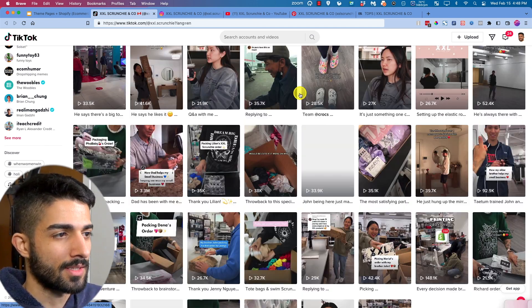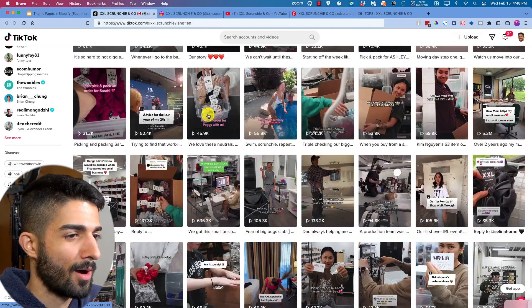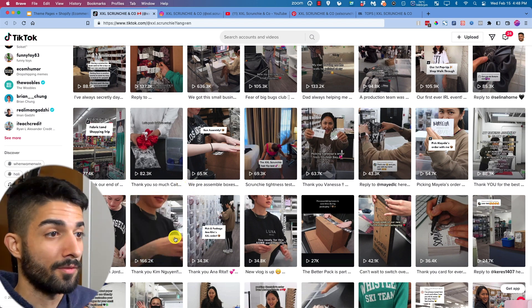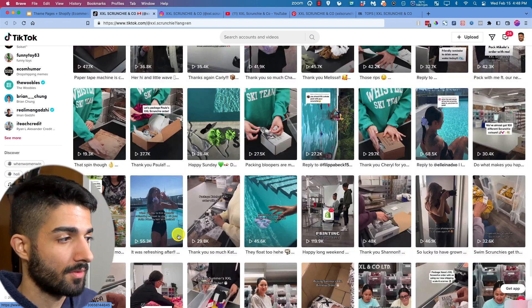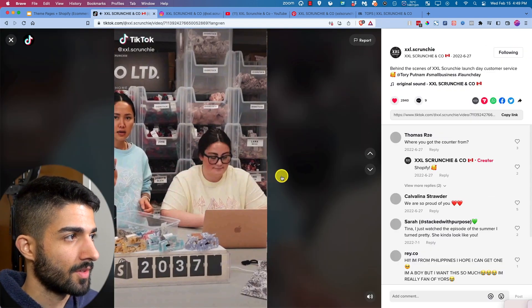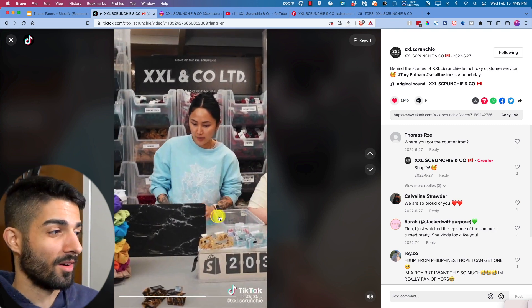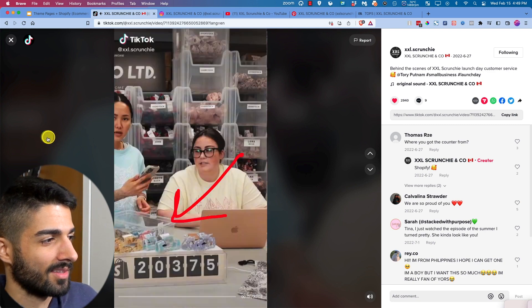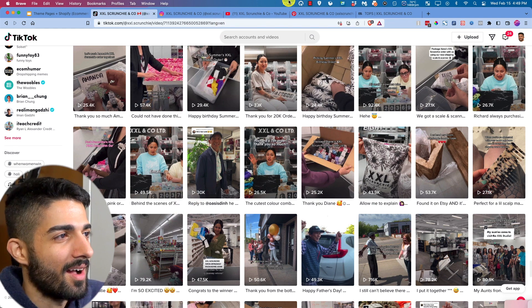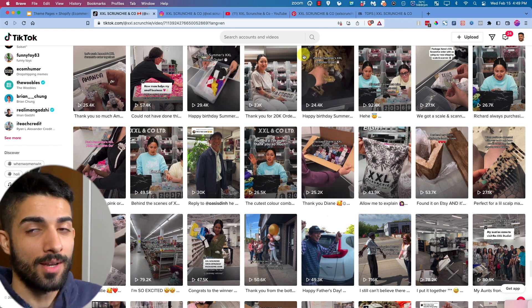This is a seven-figure business — if they sold it right now it would be worth more than that. Use their videos as reference points. It's a very vlog style which does incredibly well. Short, small, sweet videos — seven seconds long. Funny enough, I own that exact phone case — I got it from Amazon.